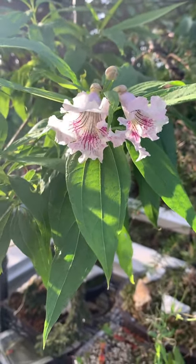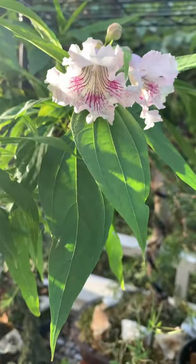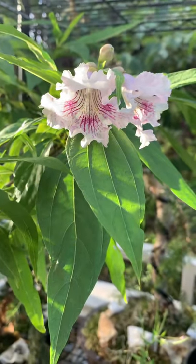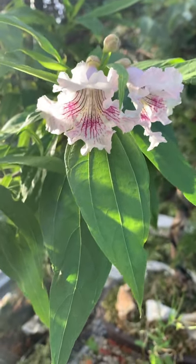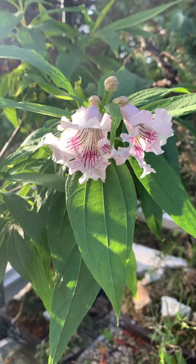It has these very beautiful, delicate, bell-shaped flowers — white flowers with purple lines in them. And hummingbirds love these.